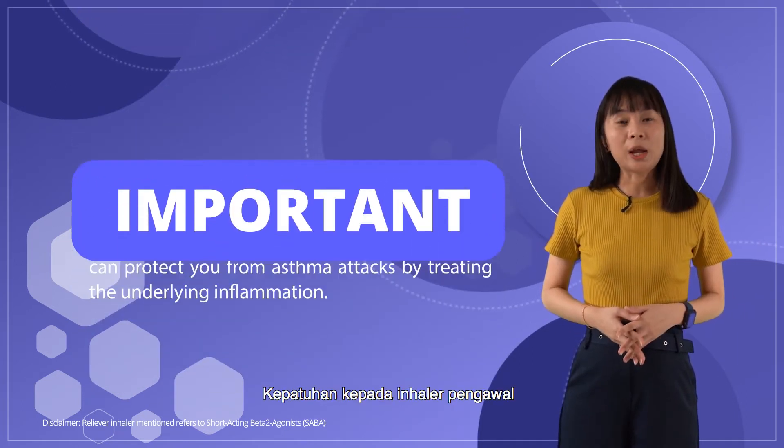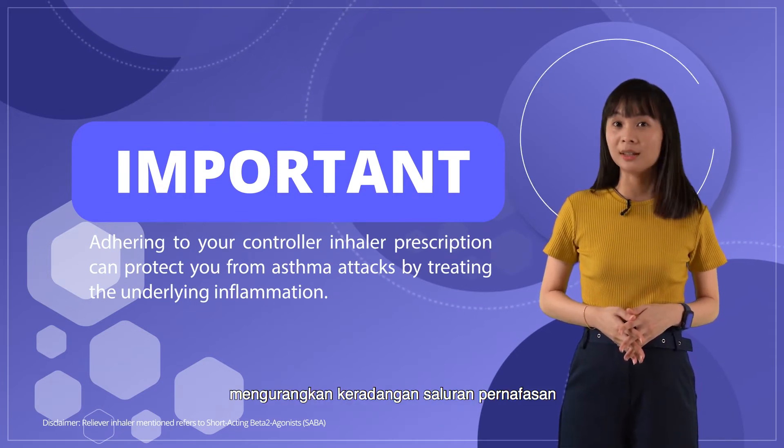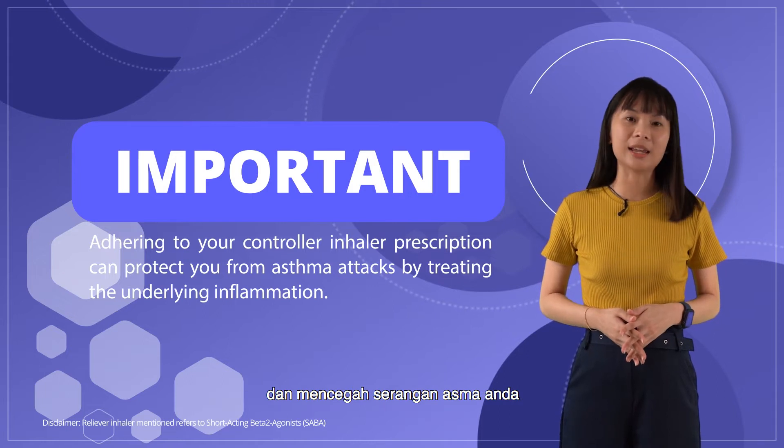It is important for you to adhere to a controller inhaler prescription, as this can protect you from asthma attacks by treating the underlying inflammation.